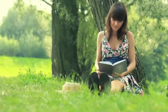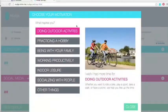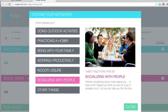Nudge helps you waste less time online by freeing yourself from the web. First, you tell us what you wish you had more time for. Maybe it's practicing a hobby or socializing with your friends.